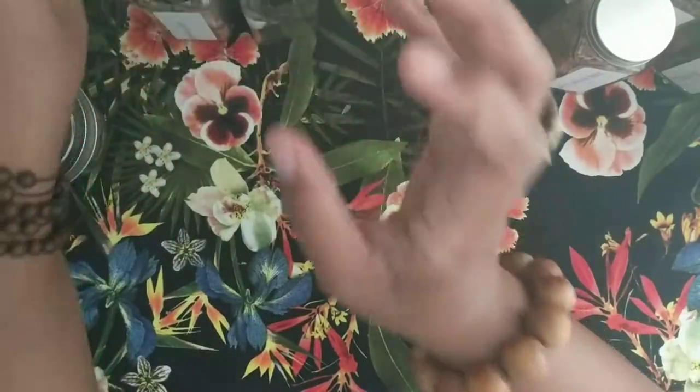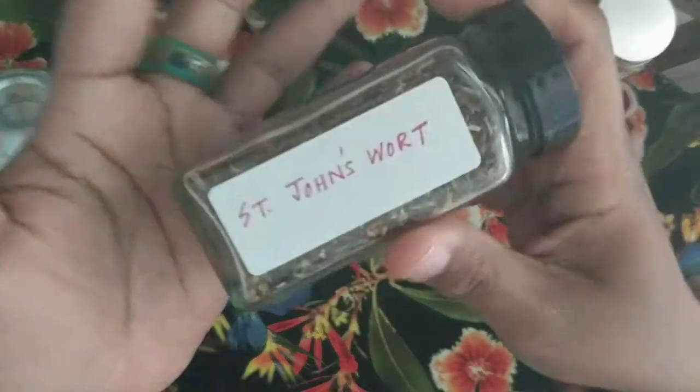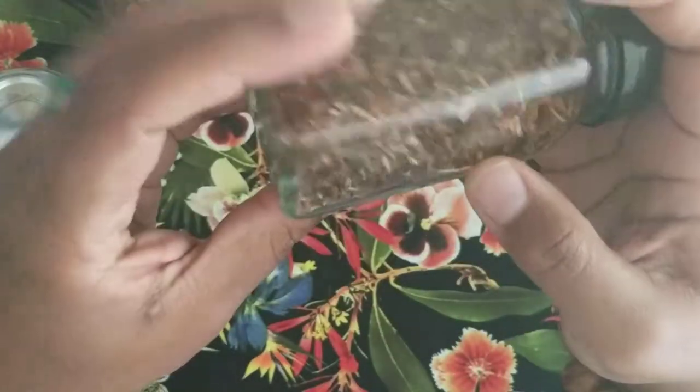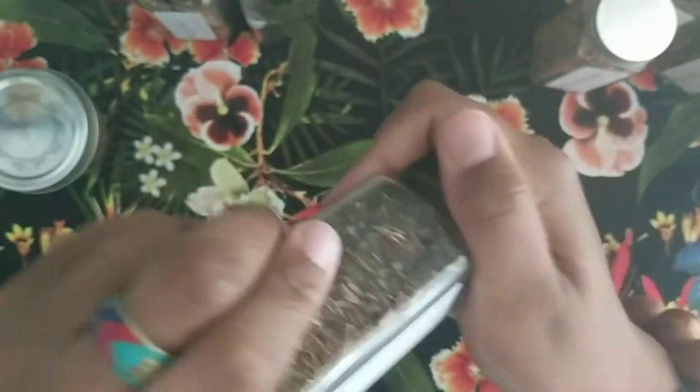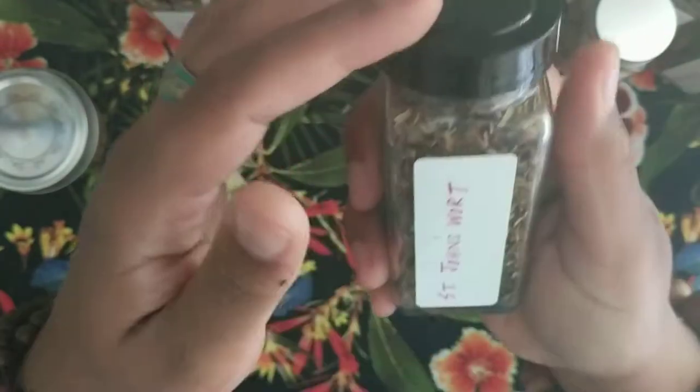Then there's St. John's Wort — you've probably heard of it. It's very good for depression and anxiety. This is another one where you need to check with your doctor if you're on any kind of antidepressants, but it's very effective for that.